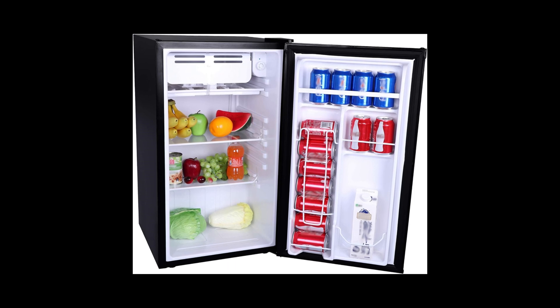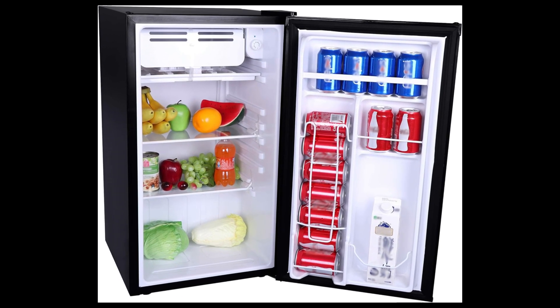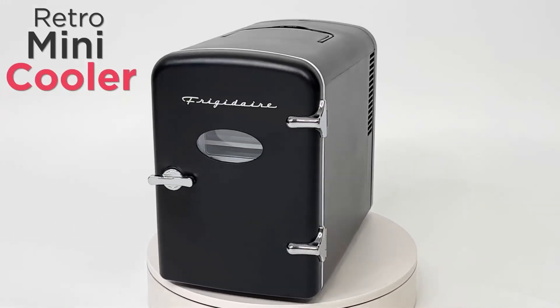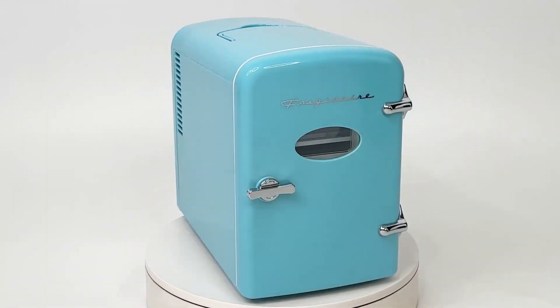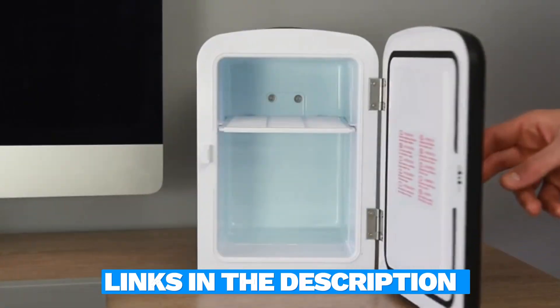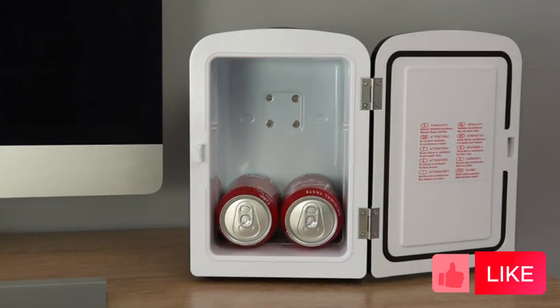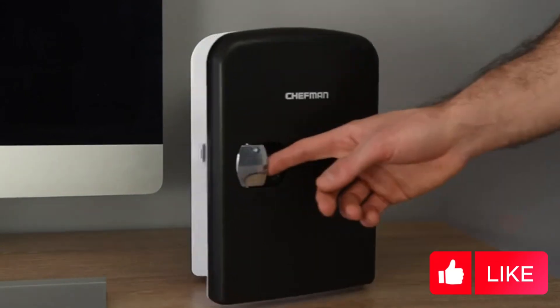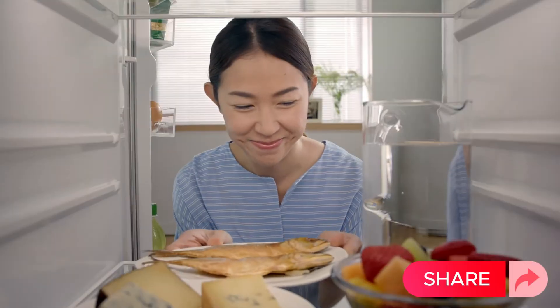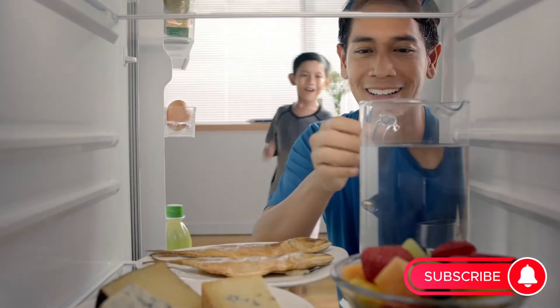Whether for a dorm, office, or small apartment, this fridge ticks all the boxes. And there you have it, folks — the ultimate solution for your mini-fridge needs in 2024. Don't miss out on grabbing one for yourself; just check out the links in the description for the latest prices. If you found this video helpful, give us a thumbs up, share it with your fellow viewers, and hit that subscribe button and bell icon to stay updated with all of our latest content, tips, and reviews. Happy chilling!